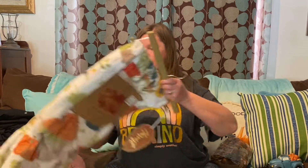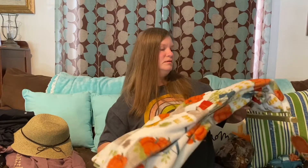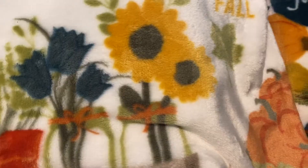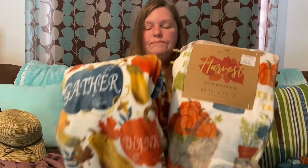I'm a sucker for very soft blankets. I know I already have a fall blanket, but this one caught my eye — it has pumpkins and flowers and says 'happy fall.' I also got another fall blanket, more of a Thanksgiving one because it says 'thankful' and 'gather' and has leaves, gourds, and pumpkins on it. I figured I'll put both of these out on my couch for fall.